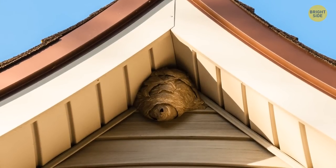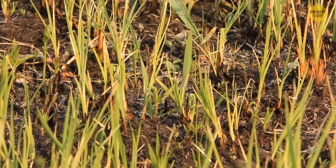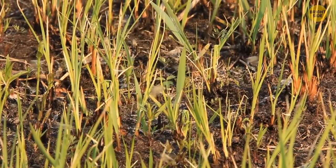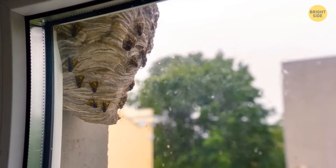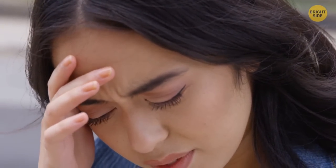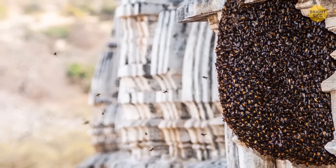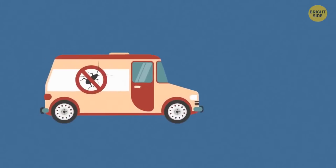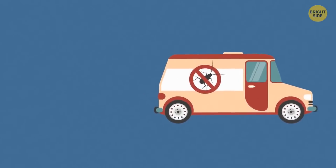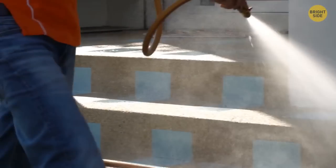Attics and roofs often fit the bill. The queen will then produce new workers and drones, and the life cycle of wasps will continue. If you do come across a wasp nest, it's best to just leave it alone — you can't always know what kind of reaction you'll have to a sting, and the average wasp nest can hold up to 10,000 members during the peak of summer. It's best to leave the nest to pest control services.